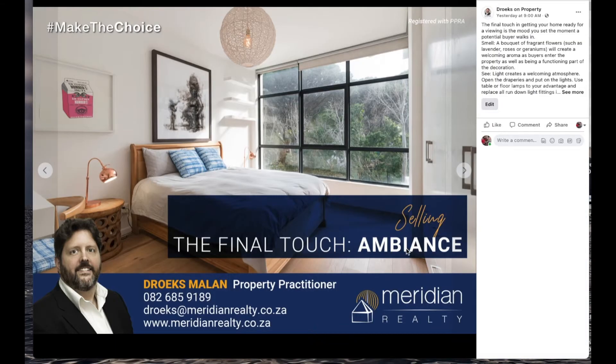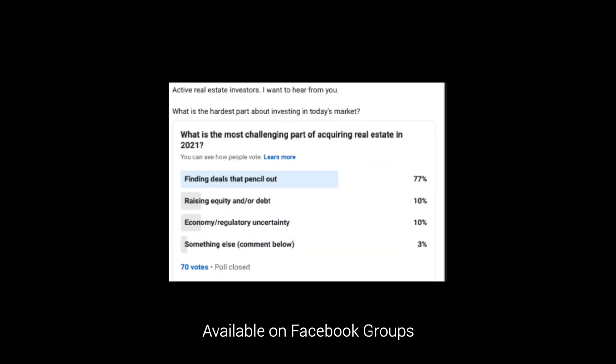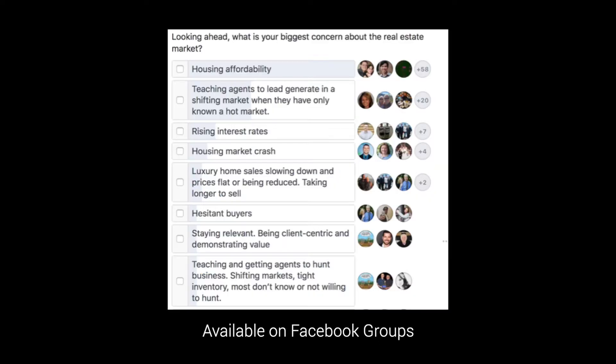Useful content is key — the first prize will be shareable content or content that will spark engagement. The first example we are going to touch on today is using polls and quizzes. Polls and quizzes give you insights into your audience's preferences and help you understand the client experience. You'll be able to create a more focused social media strategy because you know what your audience wants.